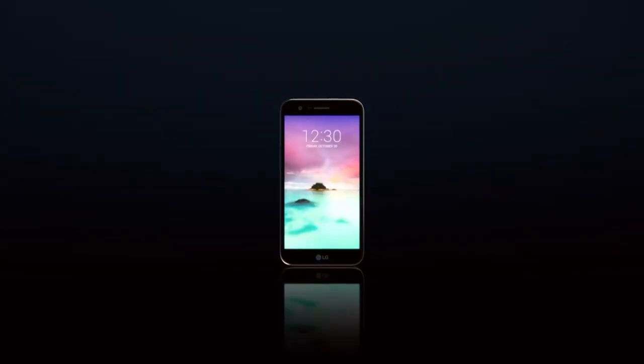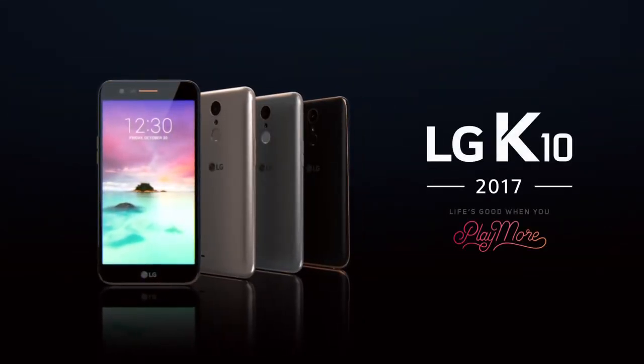The LG K10 is truly unique. A standout. LG K10.